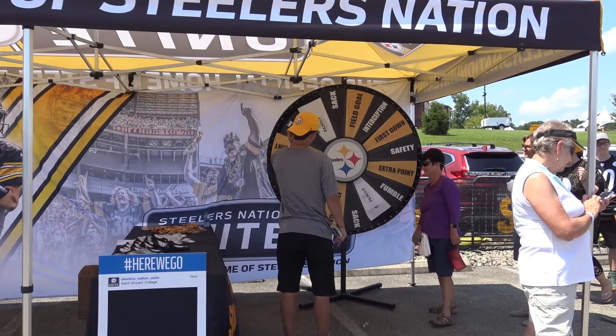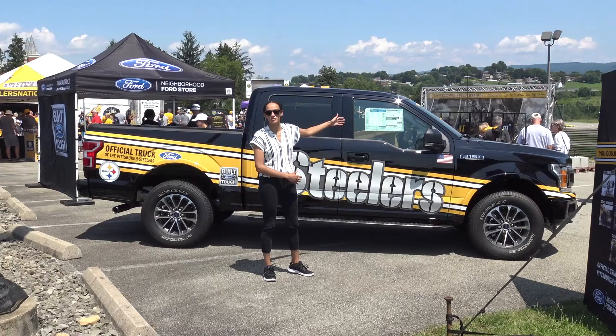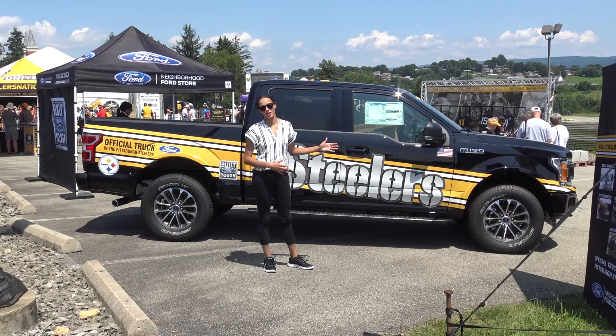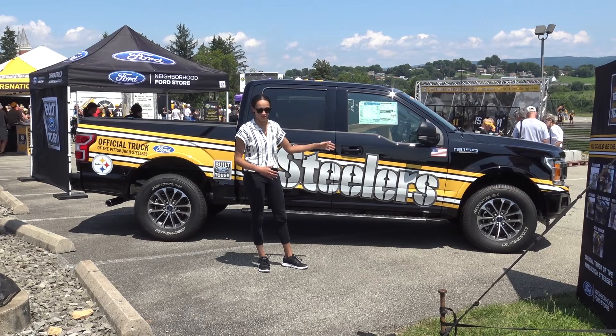So right at the entrance here, of course, we find this beautiful Steelers F-150. This is the F-150 XLT. It's a 4x4 super crew. And as we all know, the F-150 is the official truck of the Pittsburgh Steelers. Built Ford tough, built Steel City tough.